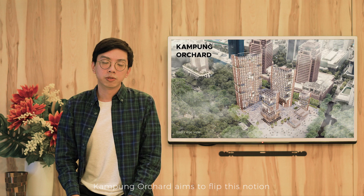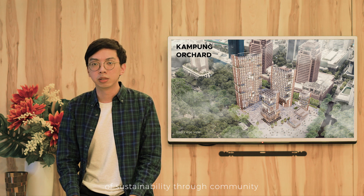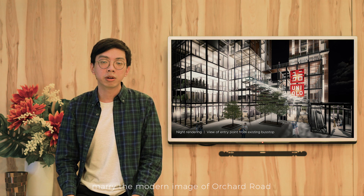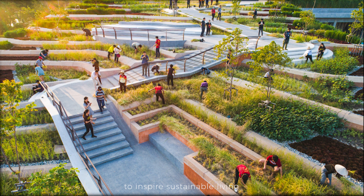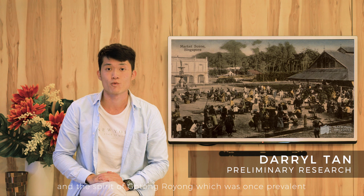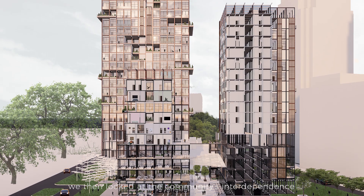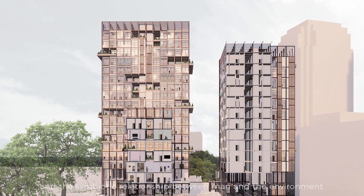Kampung Orchard aims to flip this notion, capitalising on the Gotong Royong spirit as an ideology of sustainability through community. As a mixed-use development, we saw the opportunity to marry the modern image of Orchard Road, whilst leveraging on the residential community to inspire sustainable living. Using the history of Orchard Road and the spirit of Gotong Royong, which was once prevalent, we focused on the idea of building a community whose members would help one another. We then looked at the community's interdependence and symbiotic relationship between man and the environment.